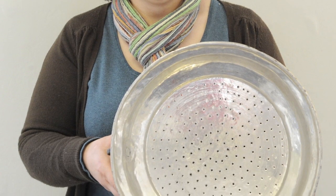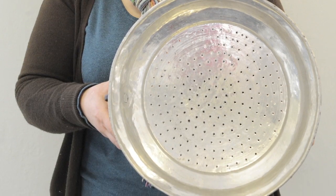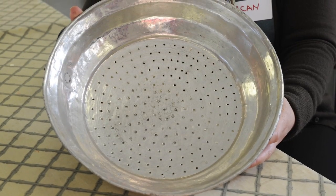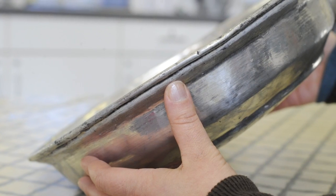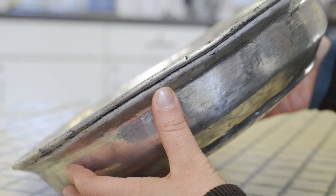My object is a copper sieve. It comes from Turkey. This copper sieve is handmade. It's 70 years old and it's very precious to me. My dad gave it to me, and his dad gave it to him.